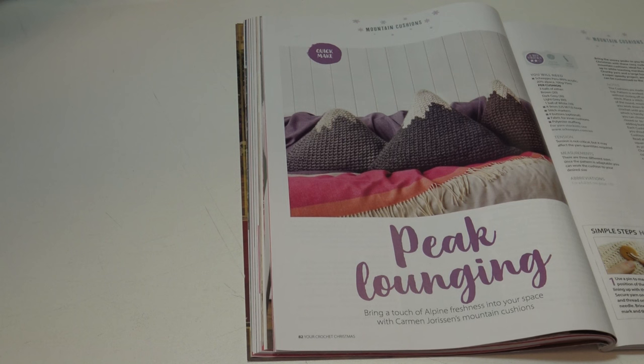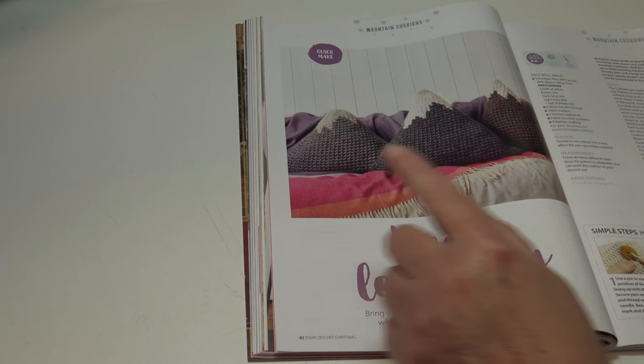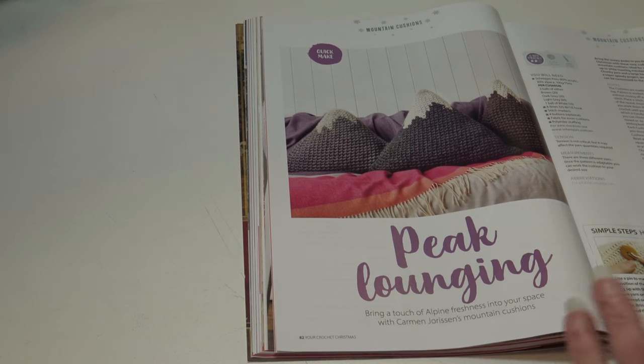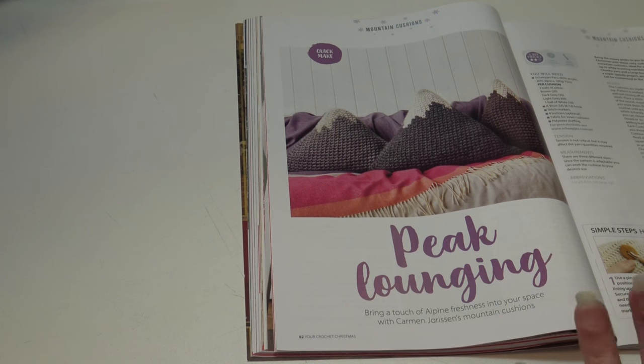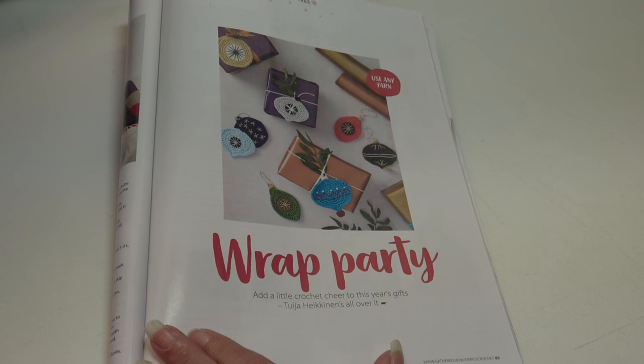The next pattern is Peak Lounging: 'bring a touch of alpine freshness into your space with Carmen's mountain cushions.' There are three different sizes since the pattern is adaptable — you can work the cushions to your desired size. The magazine didn't list the actual measurements for these cushions. The next pattern uses any yarn to make Wrap Parties — they look like little ornaments to decorate your holiday packages.